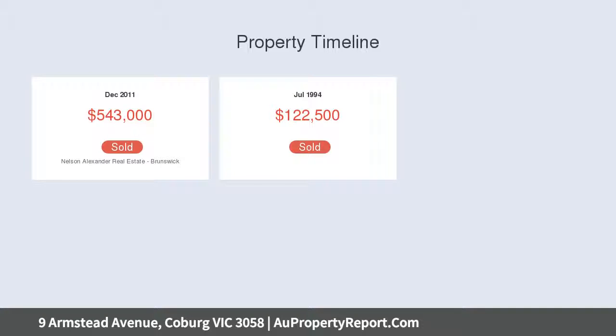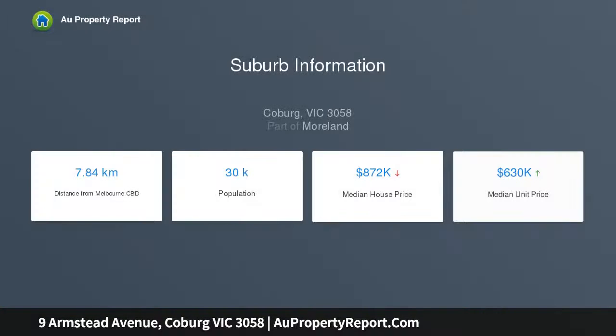The renovated kitchen with granite bench tops showcases extensive stainless steel appliances and seamlessly flows to an outdoor entertaining patio via large glass sliding doors.